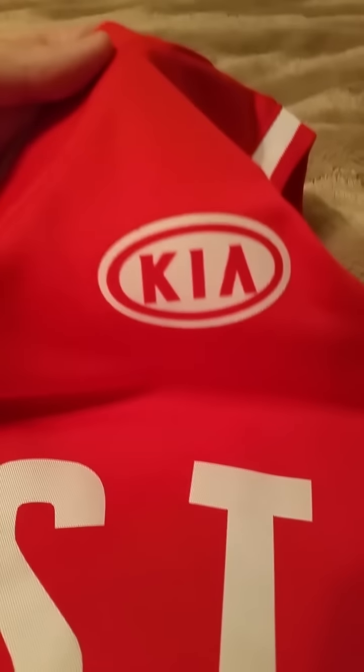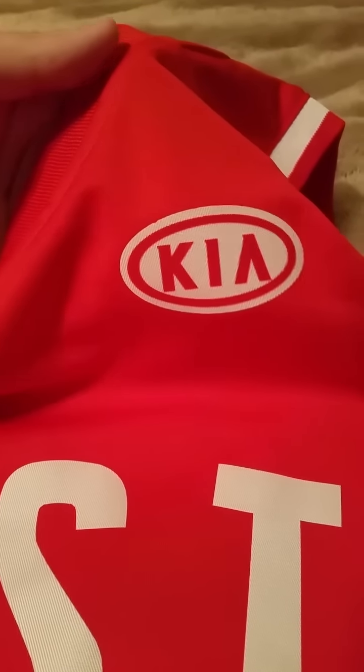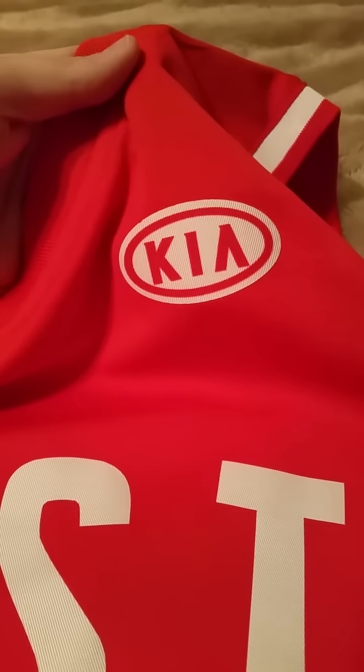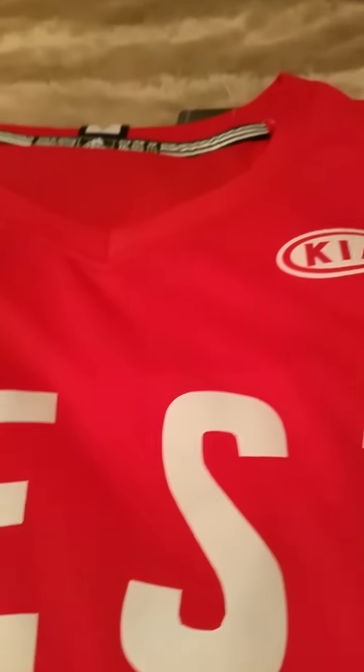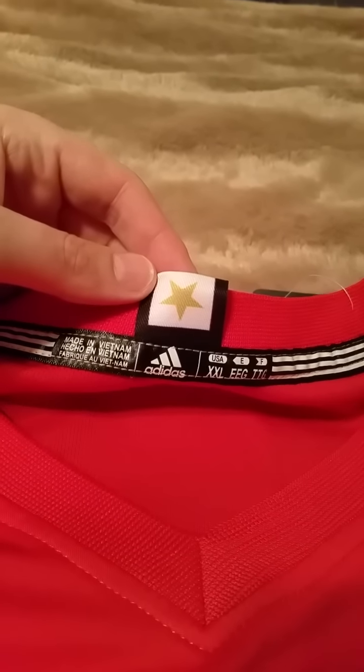This is something new for the NBA jerseys this year: the advertisement patch — Kia. Now, if you buy an official one from the NBA store, which I don't think they even go on sale until next month, it's probably not going to have this. If you're like me and a stickler for detail, then it's important. There's the All-Star patch.